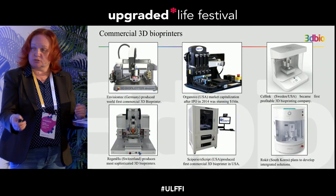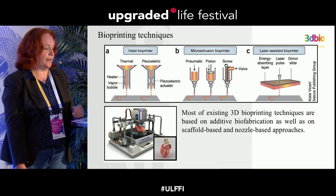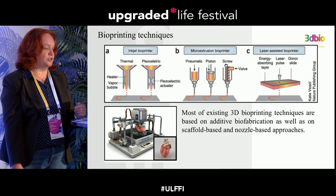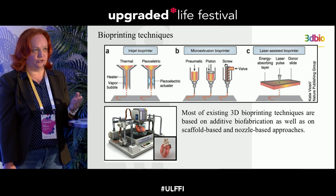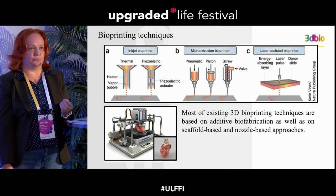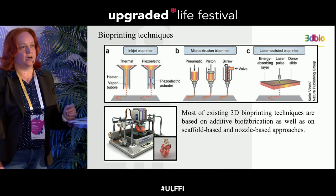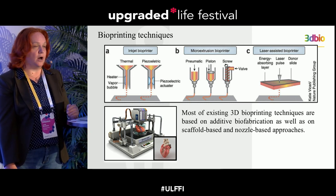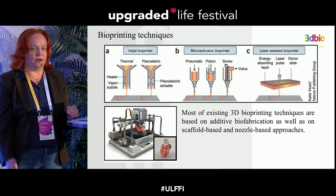3D bioprinting is now entering a commercial phase, with many companies producing bioprinters for sale. Most are extrusion type, micro-injection type, or other base bioprinters. All these bioprinters use scaffold or tissue spheroids to hold material together and use a nozzle-based approach, meaning tissue spheroids or cells pass through the nozzle. This is not ideal for cells — they could be damaged or suffer from shear stress. Our company is working on an approach without a nozzle and without scaffold.